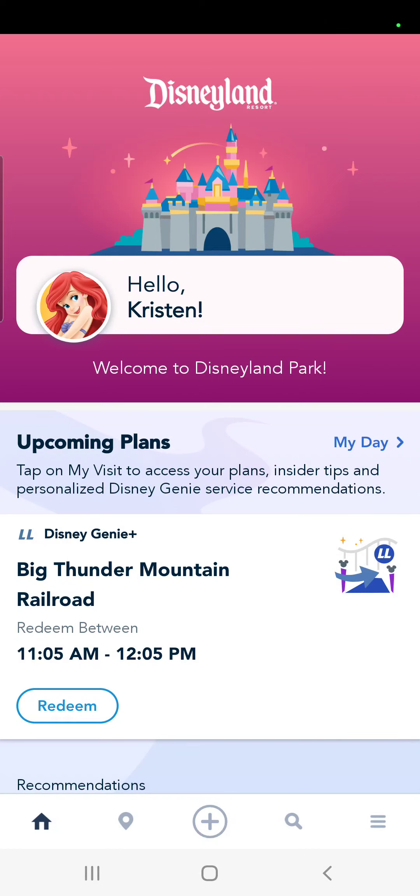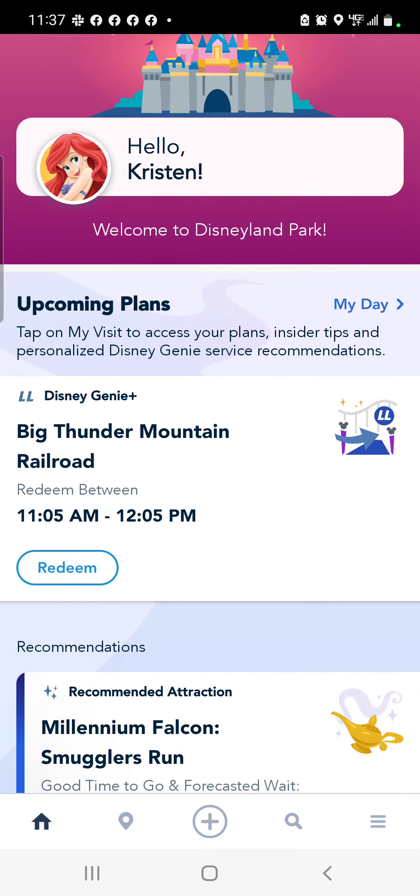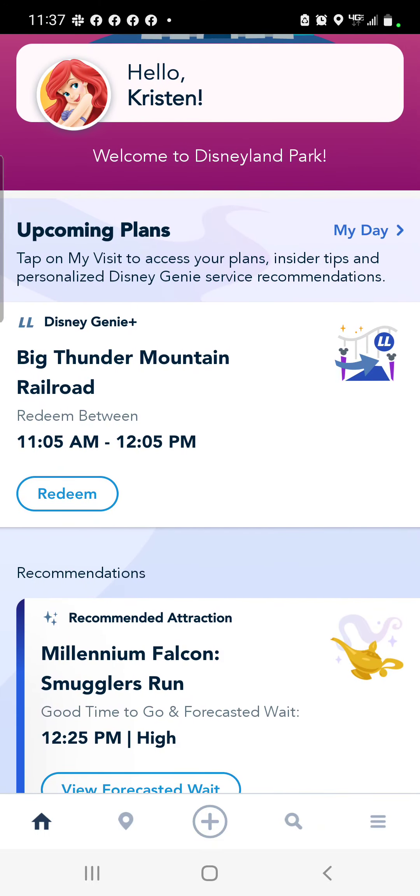Hello everyone! We're going to show you how to use Genie+ here at Disneyland Resort. You can see my home screen is up right now, and I actually already have a pass for Big Thunder Mountain Railroad at 11:05 a.m. until 12:05 p.m., giving me the time that I can use that.